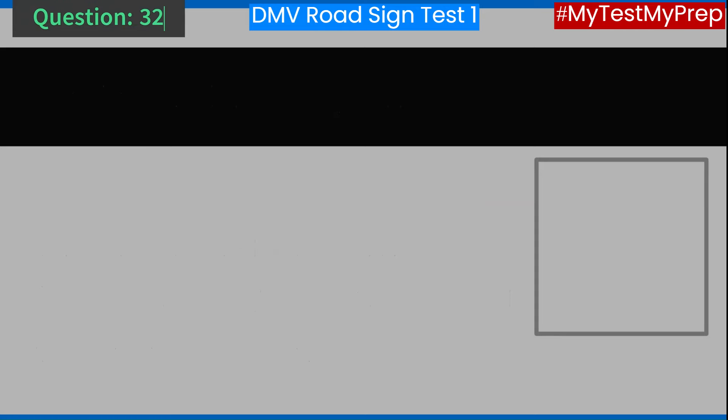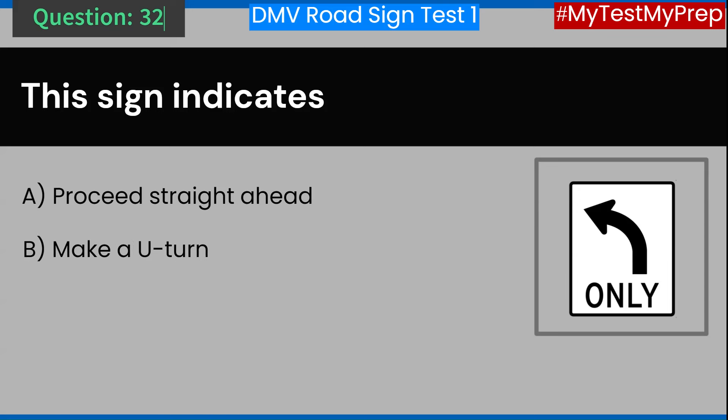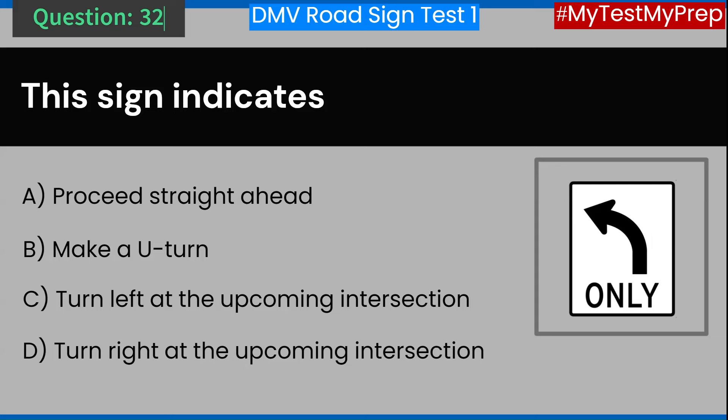Question 32. This sign indicates: A. Proceed straight ahead. B. Make a U-turn. C. Turn left at the upcoming intersection. D. Turn right at the upcoming intersection. Answer: C. Turn left at the upcoming intersection.